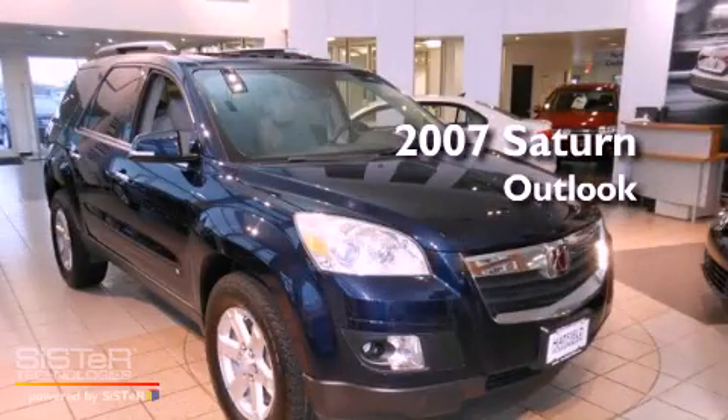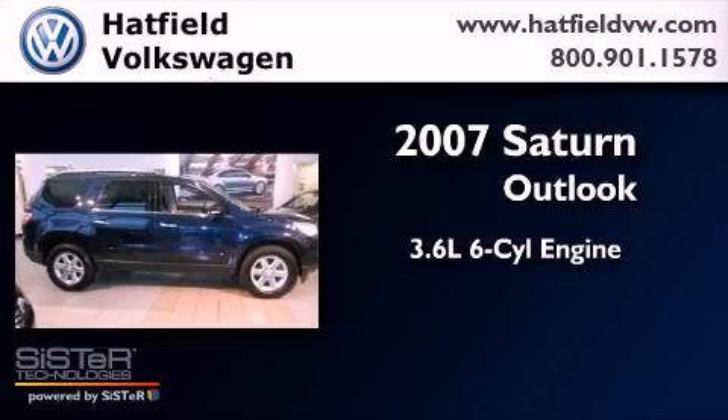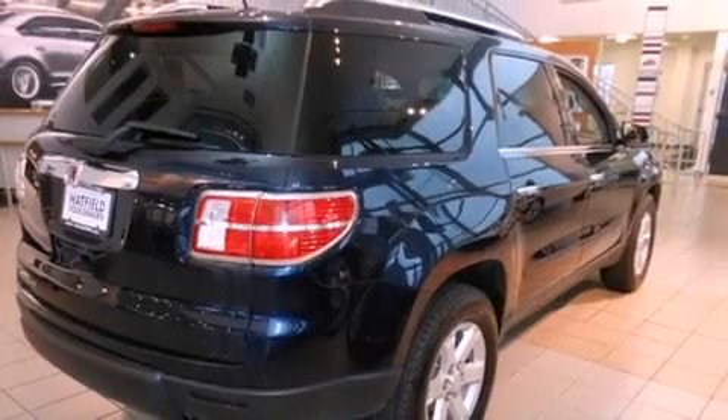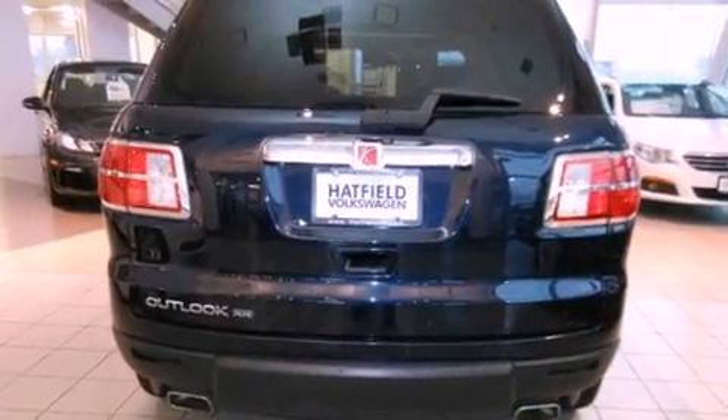This is a 2007 Saturn Outlook. It has a 3.6-liter, six-cylinder engine and an automatic transmission. Its top features and packages include the Touring Package, a sunroof, heated seats, and much more.